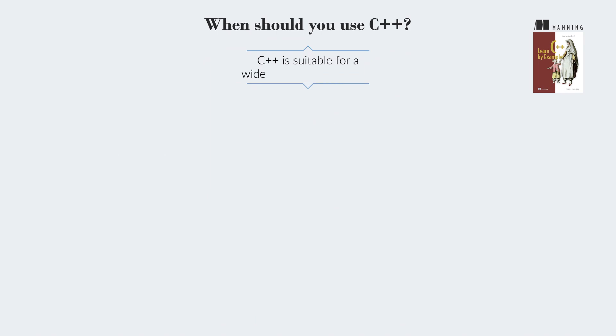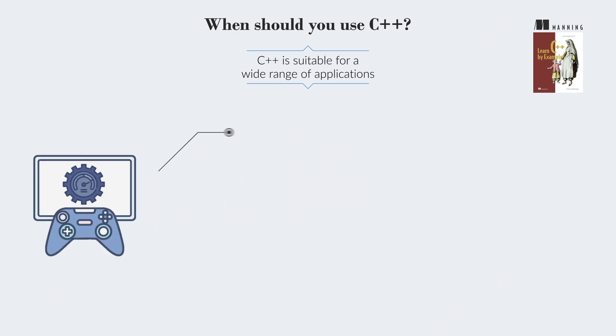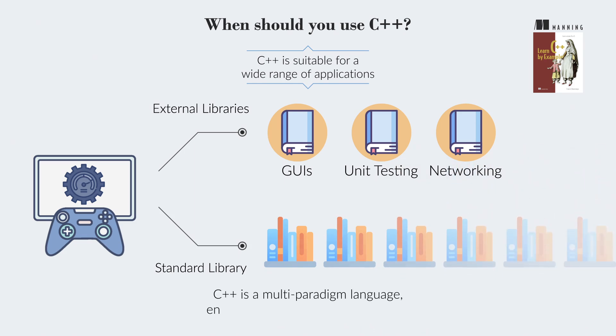C++ is suitable for a wide range of applications, particularly where performance is critical, such as games and high-performance computing. It requires external libraries for GUIs and lacks built-in support for unit testing and networking, but its standard library is extensive. C++ is a multi-paradigm language, enabling various programming styles.